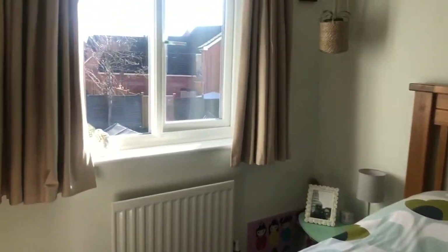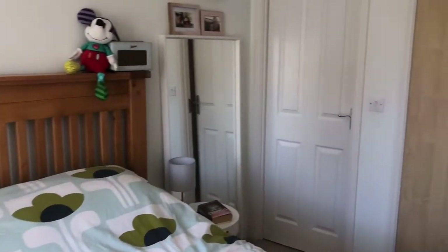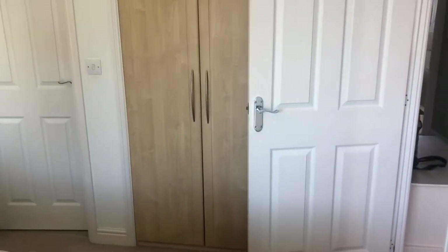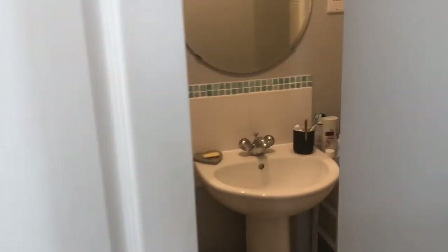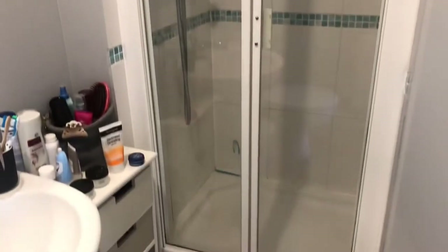Then coming into the master bedroom — a really nice size, light and airy double room with built-in wardrobes that overlooks the garden area as well. It also has the ensuite shower room, which is a good size as you can see.